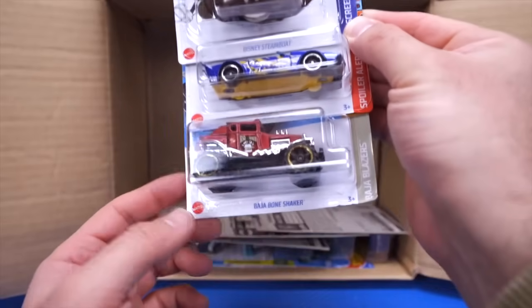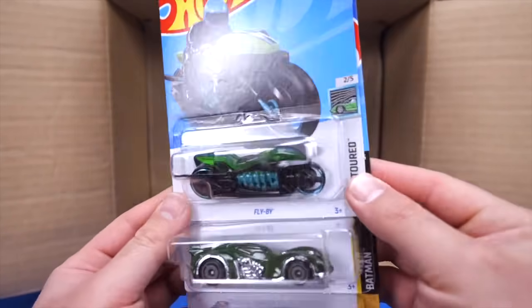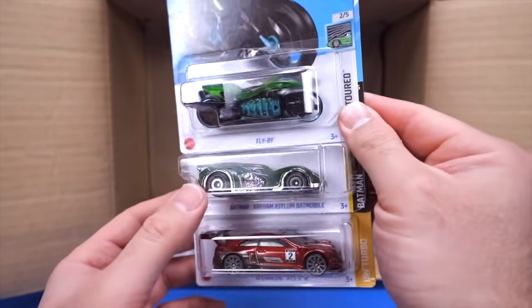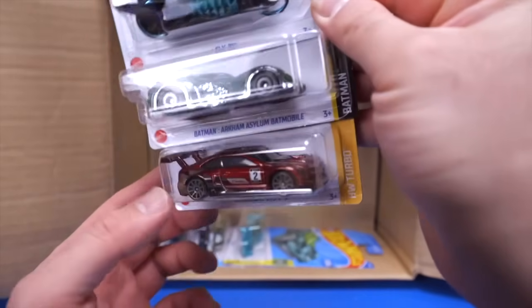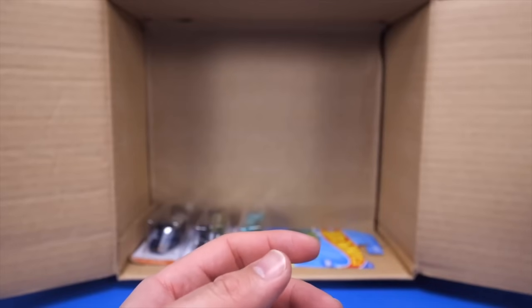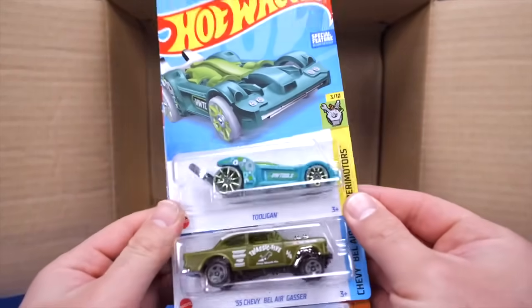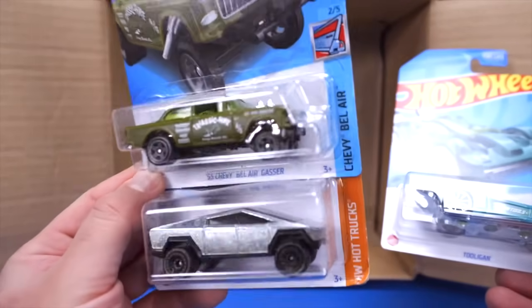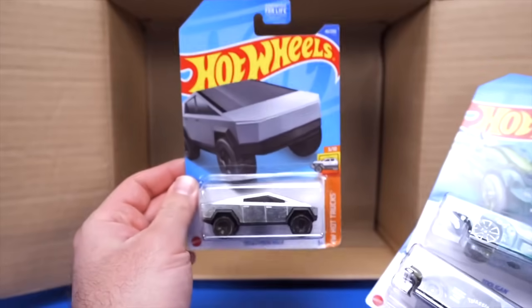We've got Track Manga again, the Baja Bone Shaker, and Flyby. We've got the Batman Akram Aslam Batmobile and a new color of the 2016 Cadillac ATS-VR — wow, that is a really cool new color for that Cadillac. For the last cars of our first half, we've got the Tulagen, the 55 Chevy Bel Air Gasser in an interesting color, and another Tesla Cybertruck.